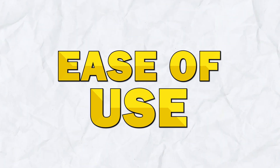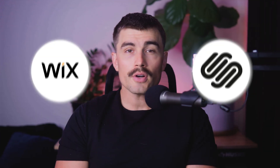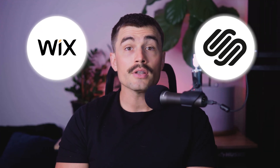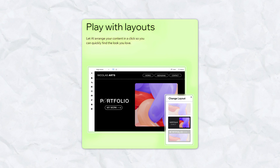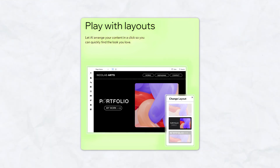When it comes to ease of use, both platforms offer intuitive interfaces but cater to different user preferences. Wix's drag-and-drop editor is incredibly flexible — you can drag elements anywhere on the page, giving you full creative control. It's perfect for users who want complete freedom to design their website.